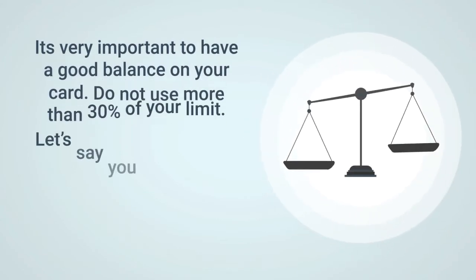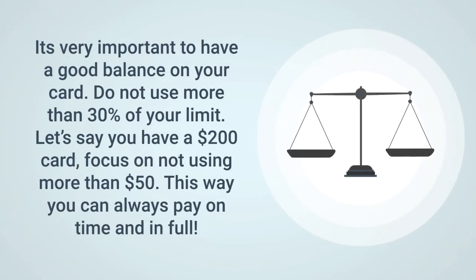It's very important that when you get it, you maintain a good balance. Do not use more than 30% of your limit. So if you have a $200 credit card, don't use more than $50. This way you can always pay it in full and on time.